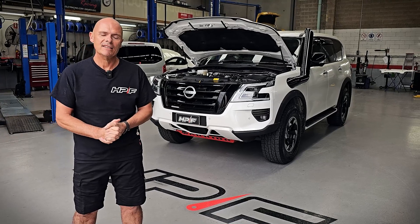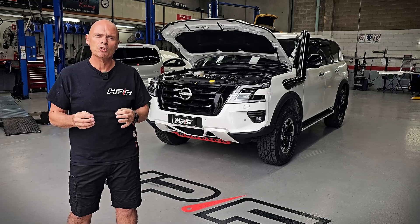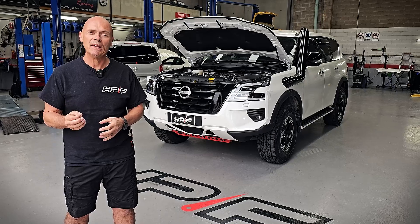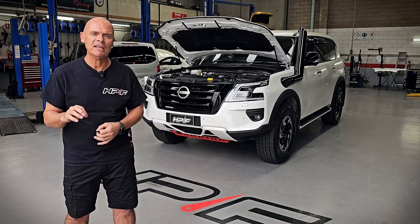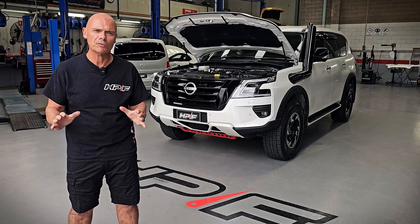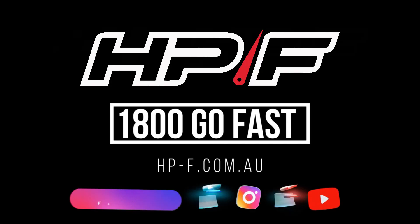So that's all about our Stage 4 package. If you're looking for something a little more subdued — maybe the performance without all the noise — you could look at our Stage 3 package. Go to our website where all our packages are listed, or feel free to give one of our guys a call in the office, and I'm sure they'll be happy to walk you through exactly what the right setup for you is.